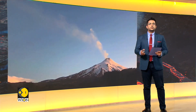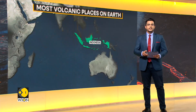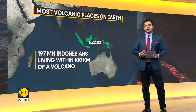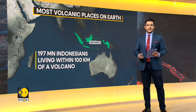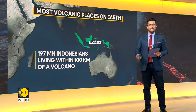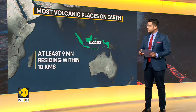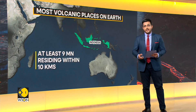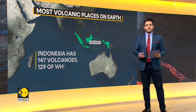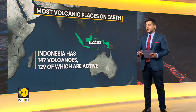Here are the most volcanic places on Earth. First on the list is Indonesia. The country contains so many active volcanoes that experts assert more than 197 million Indonesians are living within 100 kilometers of a volcano, with 9 million residing within 10 kilometers. At the moment, Indonesia has 147 volcanoes, 129 of which are still active.